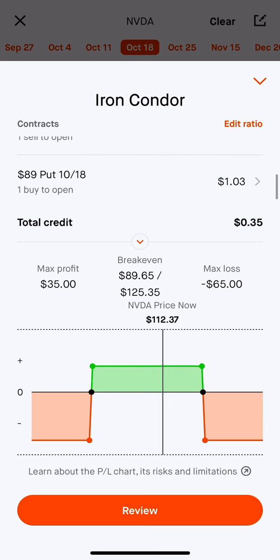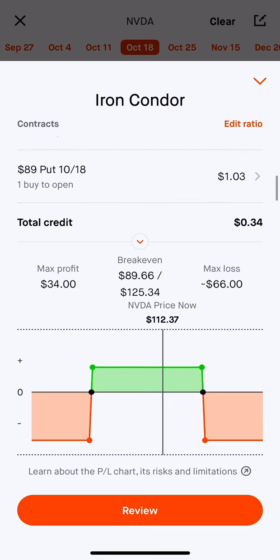That is why I always close my spreads. This is a call credit spread and a put credit spread, but I always close my spreads before expiration. Typically I'd like to close a little bit before, just because there's a lot of things that could unfold not in your favor.